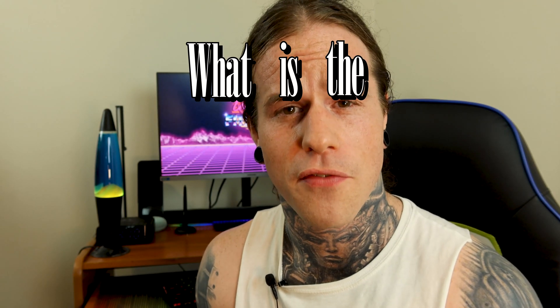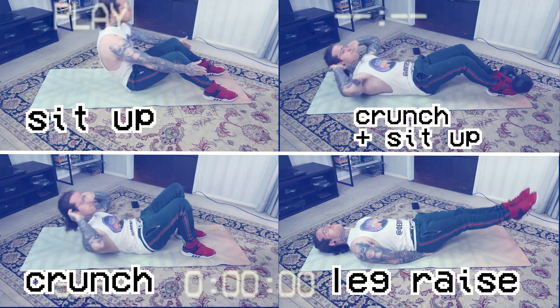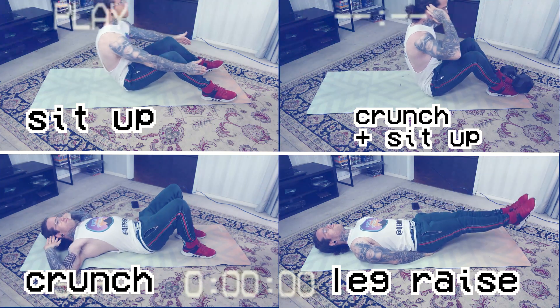Have you ever wondered what the most effective ab exercise is with zero equipment? Clearly I have because I made a video about it. I'm willing to bet when you heard that question you thought of at least one of these exercises. These are four of the most common ab exercises and you probably see them every single time you go to the gym. It's important to know which one is the best. Stick around and you'll find out after we do some science — but remember, science is more than reading abstracts.